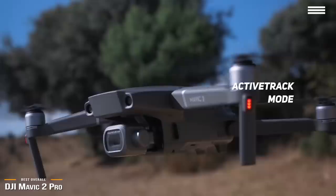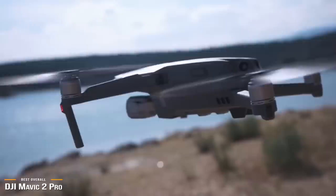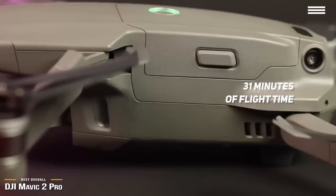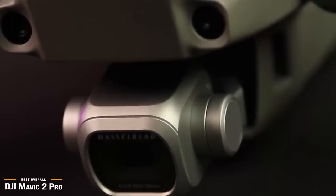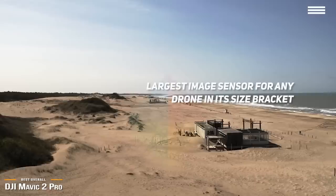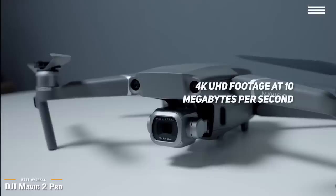It measures 3.3 by 3.6 by 8.4 inches and is still very portable once folded, but weighing in at about 2 pounds requires FAA registration. Performance and handling is stellar, and the battery gives you up to 31 minutes of flight time. The Mavic 2 Pro works with the DJI Go 4 app, giving you control over the camera and showing its point of view at 1080p. The 4K camera is beyond its class, with the largest image sensor for any drone in its size bracket, using a 1-inch image sensor to deliver true color and brilliantly detailed images, capturing 4K UHD footage at 10 megabytes per second.